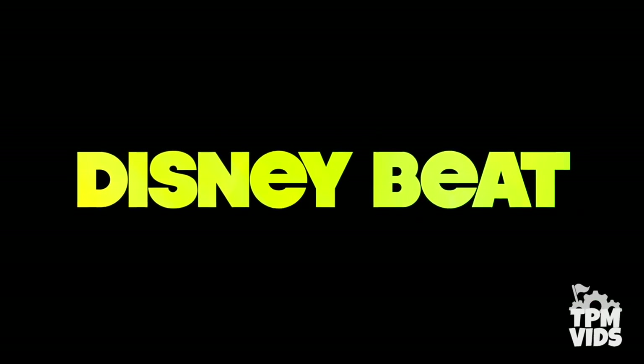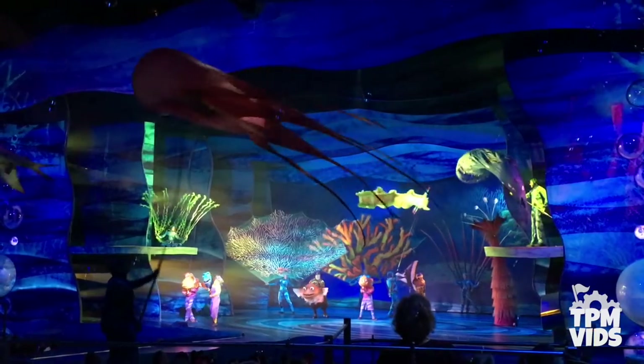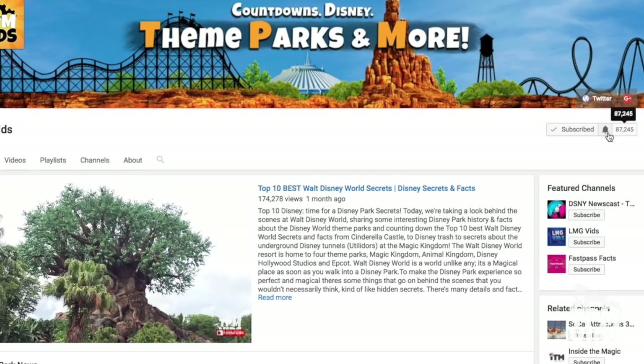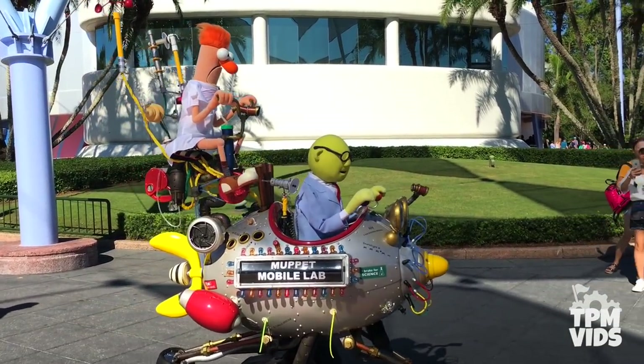Welcome to TPMvids Disney Beat Spotlight Series where we take a look at a specific Disney related ride, event or performance. If you're new to the channel, hit that subscribe button and click the bell icon to be notified when we upload a new video. Today we're going to be taking a look at the full Muppet Mobile Lab animatronic show.